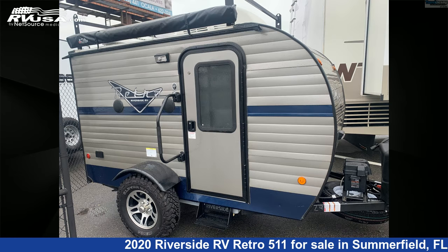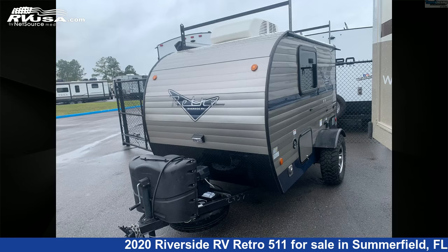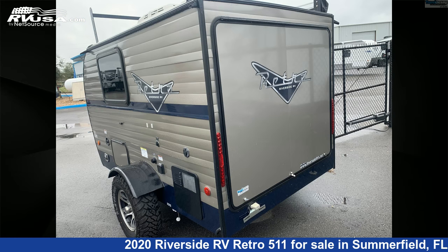This used Riverside RV is 13 feet 0 inches in length and features a tan interior, sleeps 2. The unloaded weight of this 2020 Riverside RV Retro 511 is 1,650 pounds.